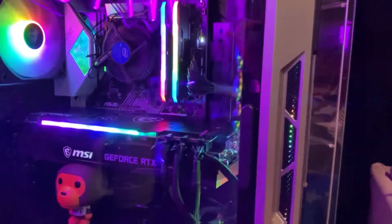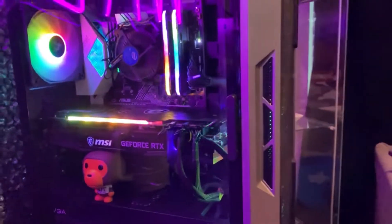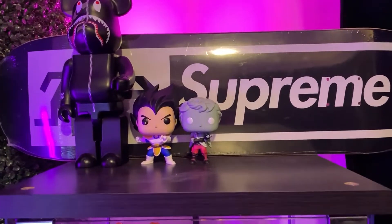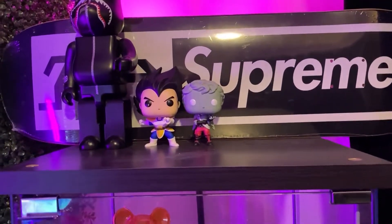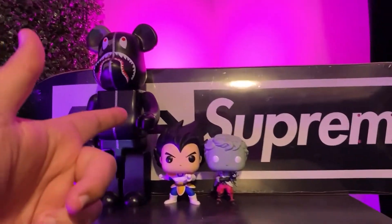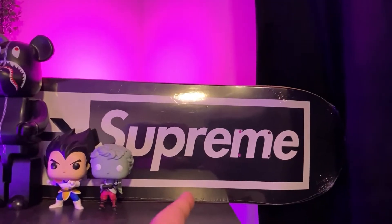Getting into my secondary PC: an i5 with 32 gigs of RAM, RTX 3090, 1300-watt power supply, coming in at about $4,500. Personally I think everybody's gaming room should have a little something that says something about them — add a little swagger. So right here is my corner of swagger: a $1,400 beer brick, two priceless pop dolls, and a Supreme skateboard for $150.